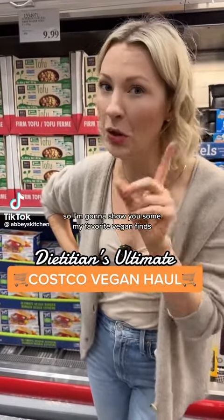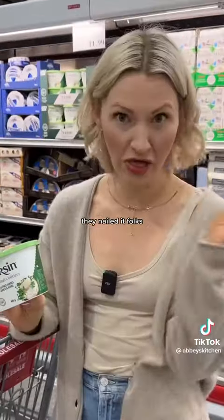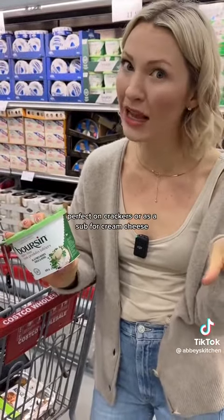Costco is killing it in the plant-based world, so I'm going to show you some of my favorite vegan finds. The dairy-free Boursin — they nailed it, folks. It's super creamy, perfect on crackers or as a sub for cream cheese.